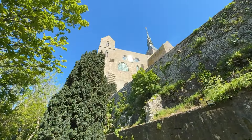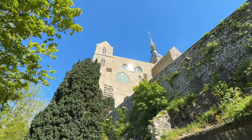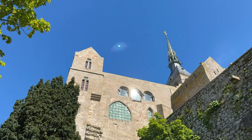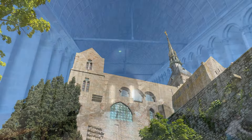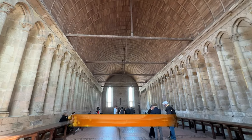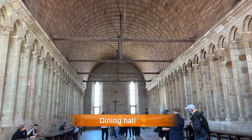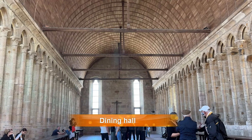The Mont-Saint-Michel abbey is divided into two parts: the church abbey and the so-called Merveille. The Merveille was the monks' living area. The dining hall was built from 1211 to 1218, along with the chaplaincy and the host's room.